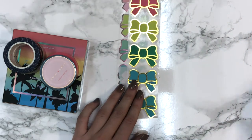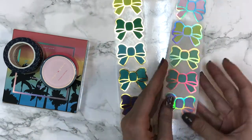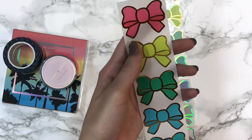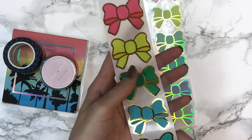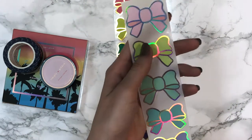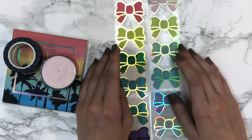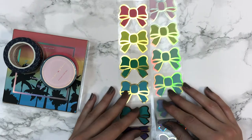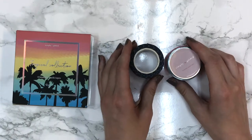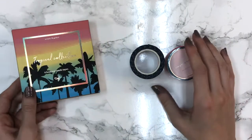We also have the four bow sticker sheet things. This one is the tropical colorway with the gold foil, and this one is the candy one with the holographic foil - I just really like them. There were two more called Dainty and Neutral with rose gold foil, but I did not keep those since I'm not a fan of rose gold foil.